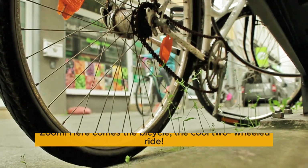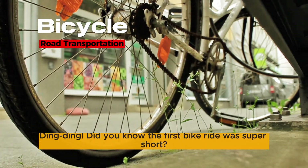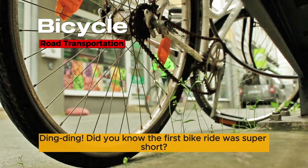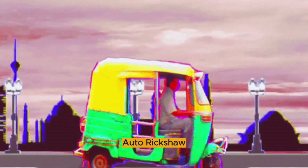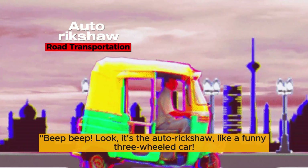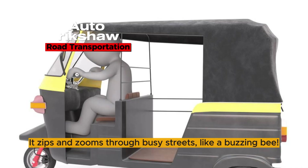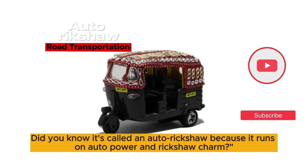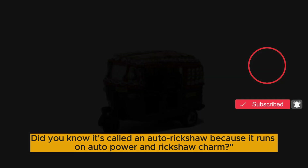Zoom! Here comes a bicycle, the cool two-wheeled ride. Ding-ding! Did you know the first bike ride was super short? It was like whoosh, and it was over. Beep beep! Look, it's the auto rickshaw, like a funny three-wheeled car. It zips and zooms through busy streets like a buzzing bee. Did you know it's called an auto rickshaw because it runs on auto power and rickshaw charm?